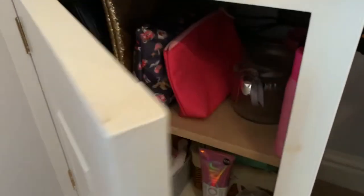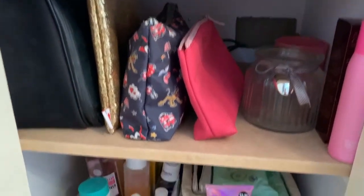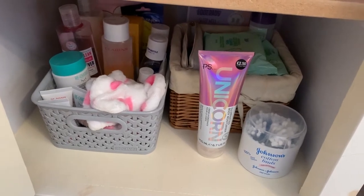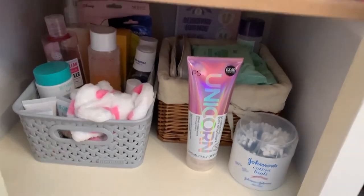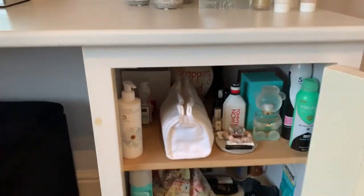The last thing to do is show you inside the cupboards now that they're all done. So this is cupboard one — we've got all the makeup bags and bits up on the top shelf, and then we've also got all of my cleansing and toning extras, nail bits, and some masks at the back.